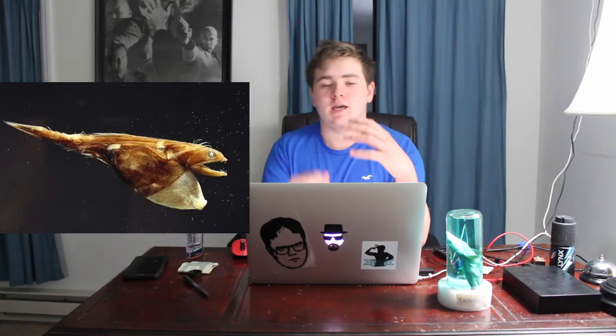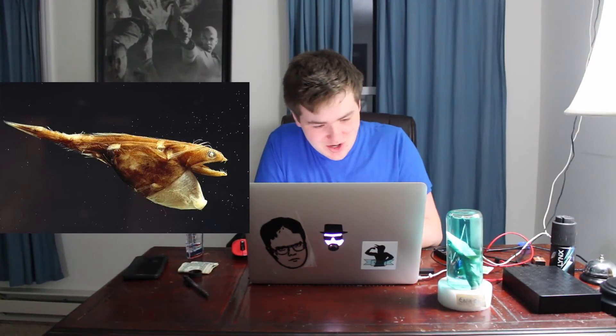The next one is the black swallower. It's a very small fish, but it can devour an entire thing in one gulp. Just one and it's gone.